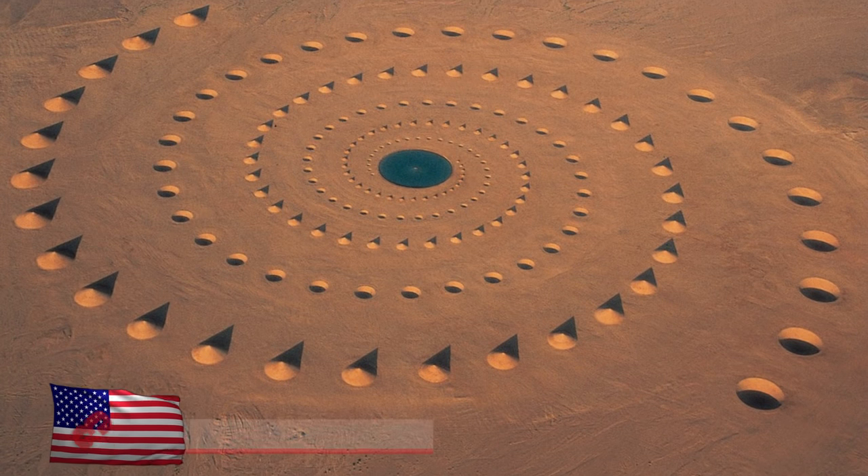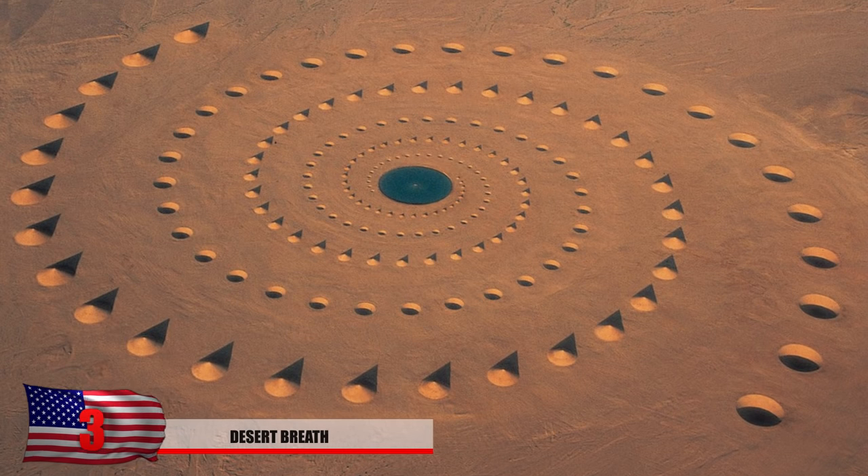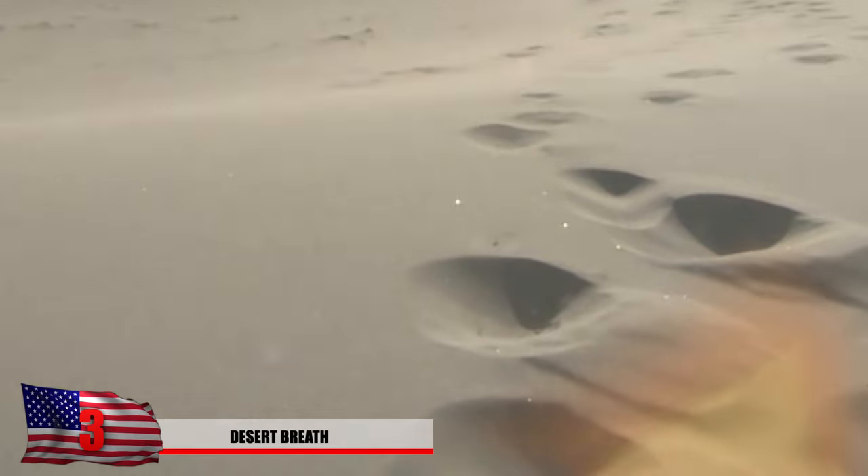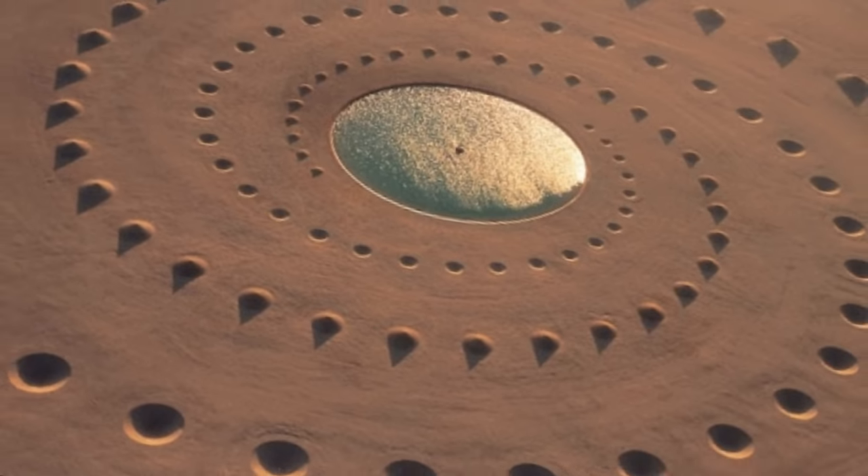Number 3: Desert Breath. What could this thing possibly be? A UFO landing site? No, it's actually an art installation in eastern Egypt. The winds of the Sahara Desert have somewhat eroded the spiral, but that has to be somewhat expected after 10 years.